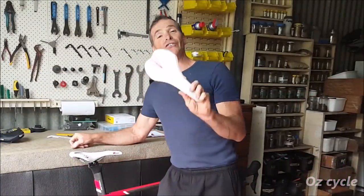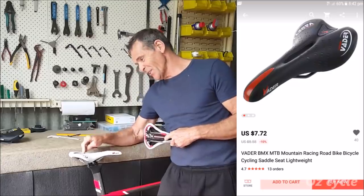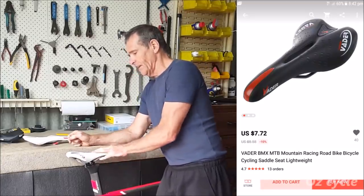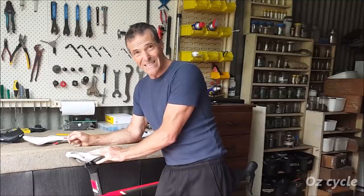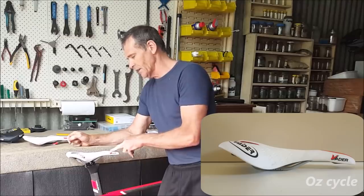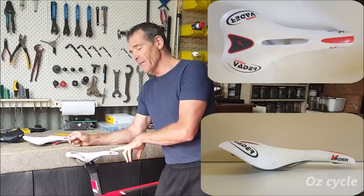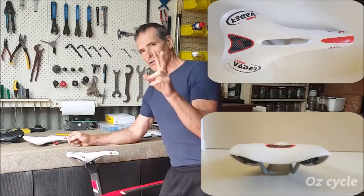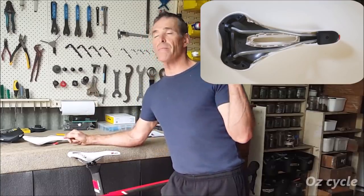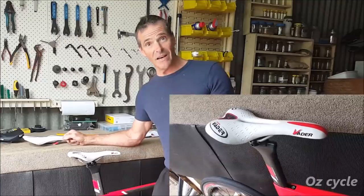Off with the nice seat and on with the cheap $7 Vader seat. I bought two of these three years ago — they haven't changed in style, you can still buy them. The other one I put on my mountain bike straight away and rode it for about a year and a half. Extremely comfortable — really, really nice for a $7 seat.